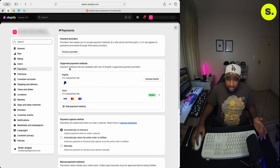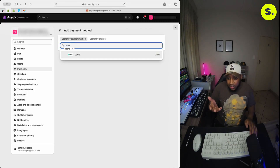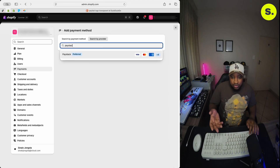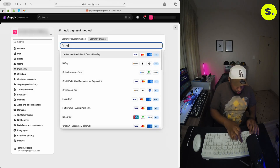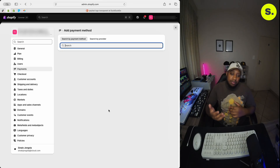I already have Yoko installed. Under supported payment methods, you can click 'add a payment method.' The first option is search by payment method, and the second is search by provider — this is where you'll find most of the gateways we've talked about. Here's Paystack, here's Yoko. PayFast may not appear directly, so if you're unsure how to set up your payment gateway, just reach out to the payment gateway's support and ask them for a Shopify integration manual — it's usually a simple PDF or help article that walks you through the whole process. You can also ask their support teams to help you step by step.